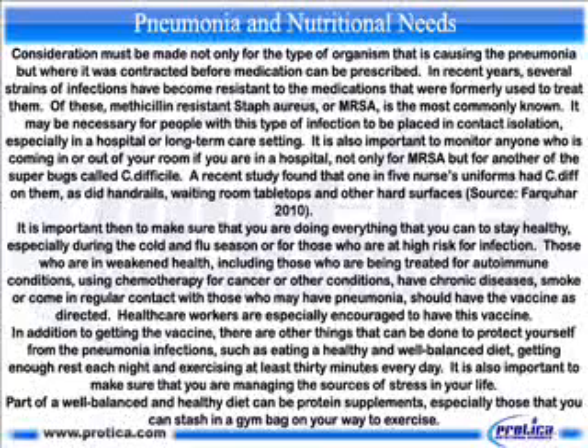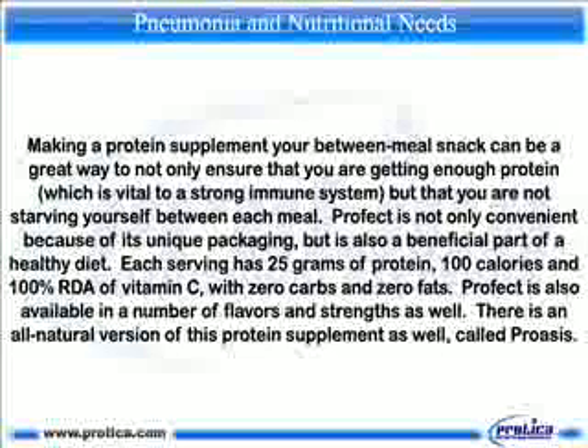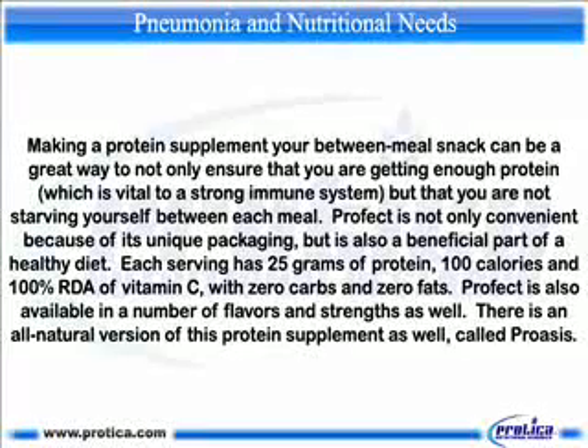Part of a well-balanced and healthy diet can be protein supplements, especially those that you can stash in a gym bag on your way to exercise. Making a protein supplement your between-meal snack can be a great way to ensure that you are getting enough protein, which is vital to a strong immune system, while avoiding hunger between meals. Profect is a convenient protein supplement with unique packaging and is a beneficial part of a healthy diet. Each serving has 25 grams of protein, 100 calories, 100% of the daily value of vitamin C, with zero carbs and zero fats. Profect is available in a number of flavors and strengths, and there is also an all-natural version called Prusis.